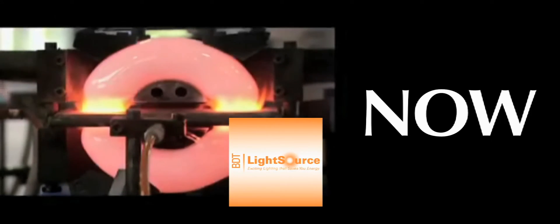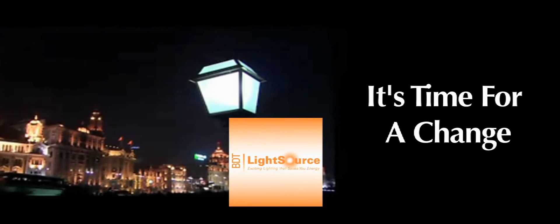The future of lighting is now. According to the U.S. Department of Energy, lighting represents 40% of the average commercial building's electric bill, but 80% of commercial buildings still use lighting systems installed before 1986. It's time for a change.